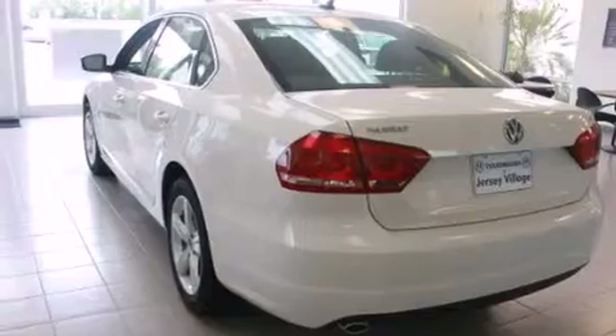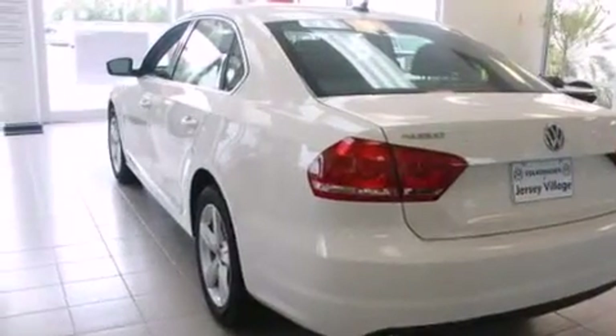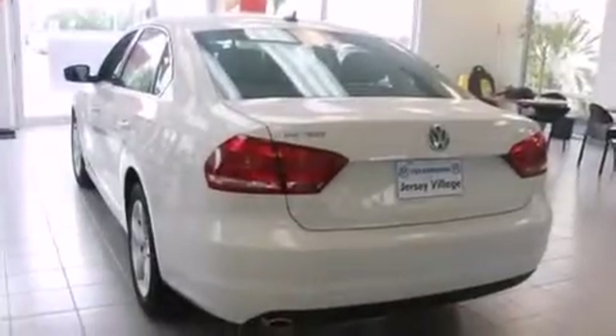Features include a power moonroof, air conditioning, cruise control, a CD player, a leather-wrapped steering wheel, and a passenger side vanity mirror.